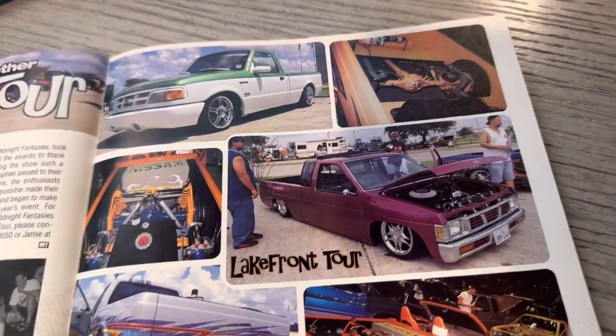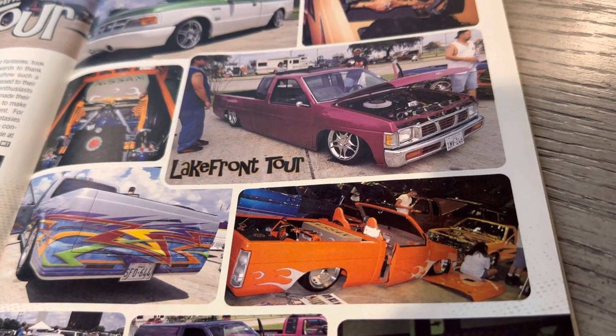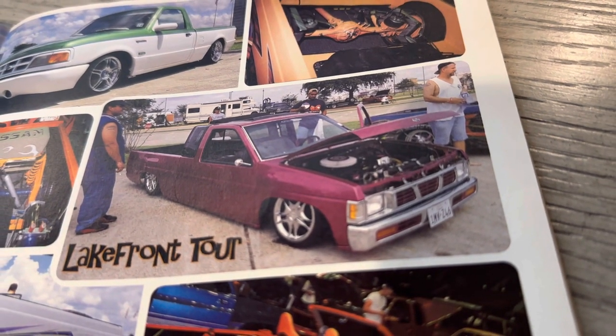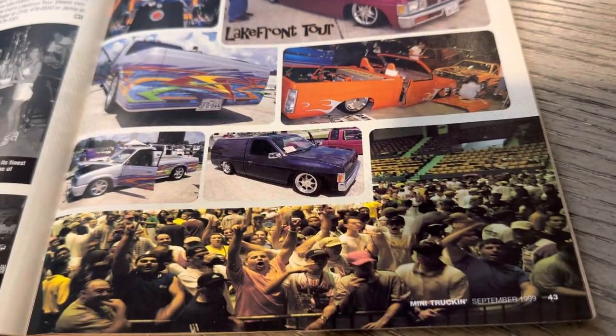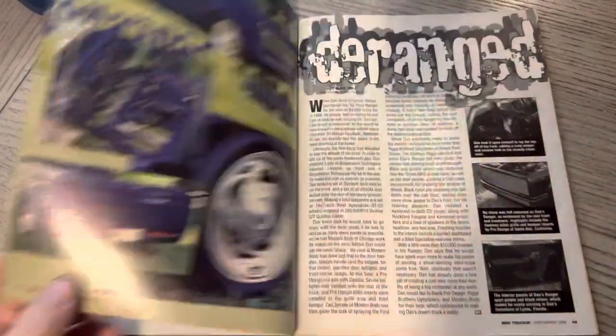Here is a Ducks truck — the Nissan. This truck reminds me — I think that was an NC truck from Texas. I always remember that truck on their old, old website. They had some pretty cool stuff on there.